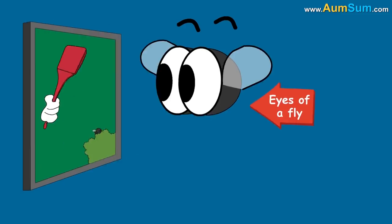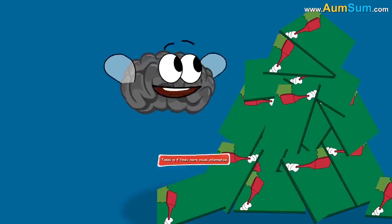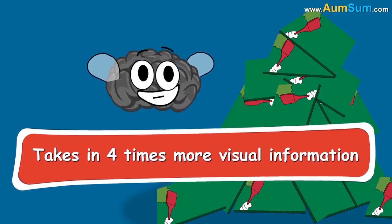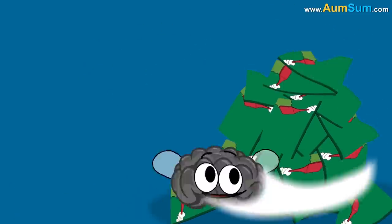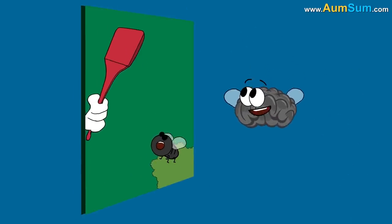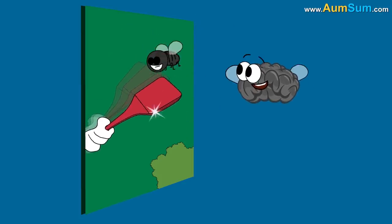The eyes of a fly send 250 flashes per second to their brain, meaning it takes in 4 times more visual information. Hence, when its brain combines 250 images, 1 second feels much longer, making the fly see in slow motion and allowing it to react much quicker than us.